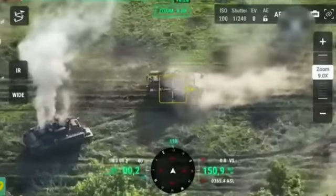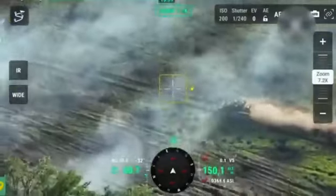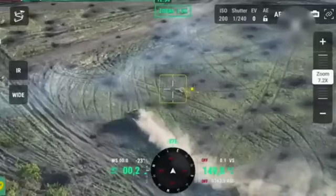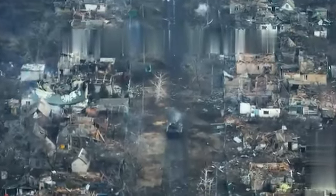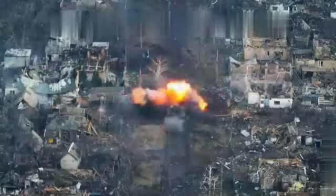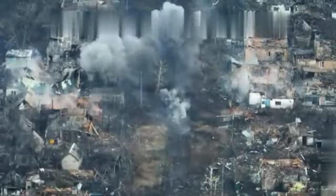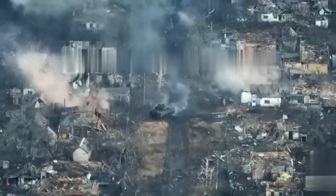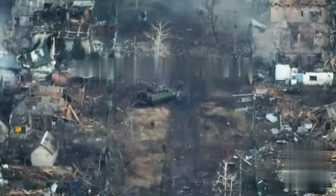Another Bradley IFV arrives to assist, evacuates the crew, and successfully retreats from the battlefield. The Bradley moves down the street, firing as it goes. Suddenly, the vehicle hits a mine. Although there is no detonation, it can no longer move. The Ukrainian soldiers fire off all their ammunition and abandon the vehicle. Despite losing the machine, it saved the most important thing — the soldiers.